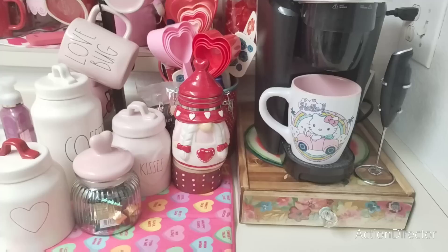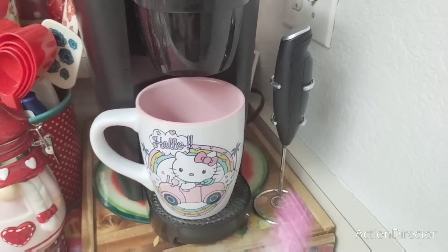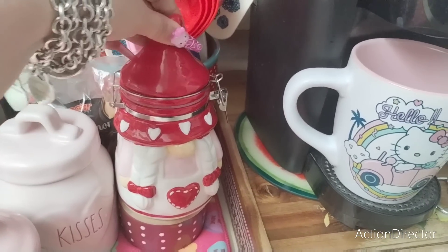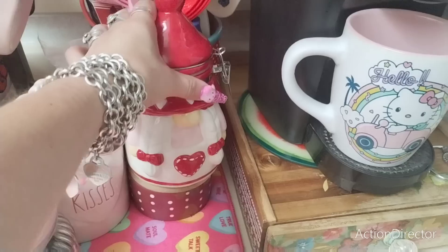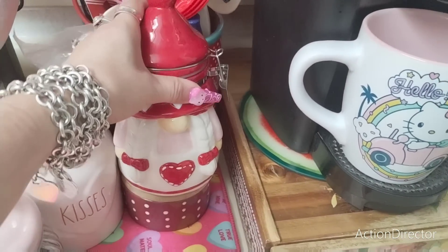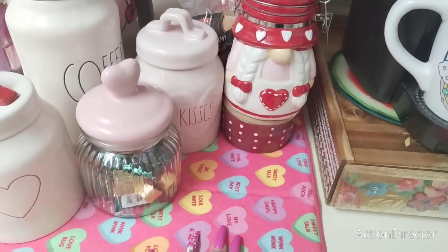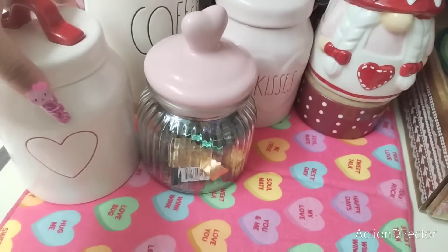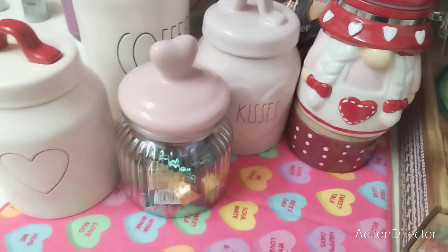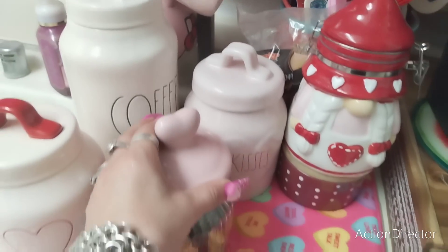Let's start with my coffee bar. I bought a frother off Amazon — love it. This little gnome is from last year and she's super cute. Pioneer Woman gave her a little oomph. I believe I bought it from Hobby Lobby. This of course is from Dollar Tree — Ray Dunn — my little mini canister. Adorable. Kisses, pale pink, with a raised heart.